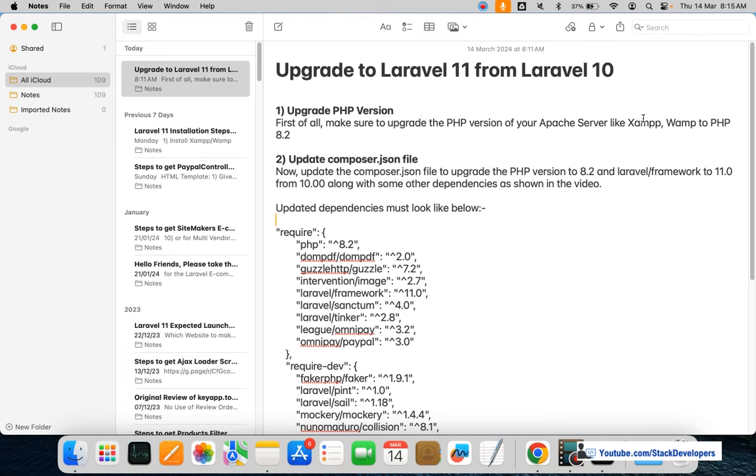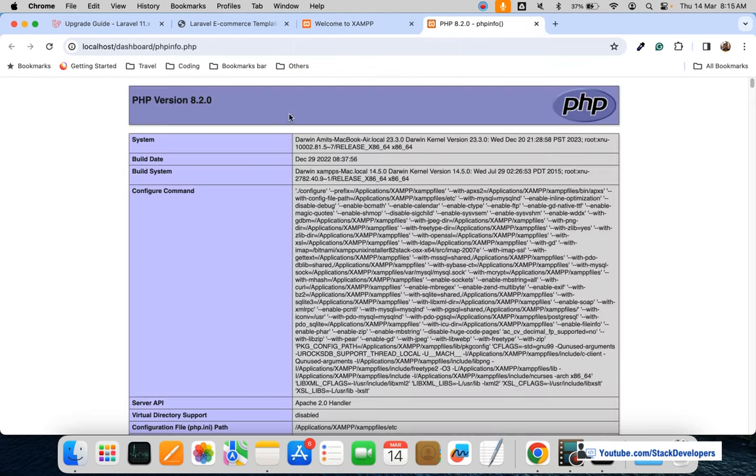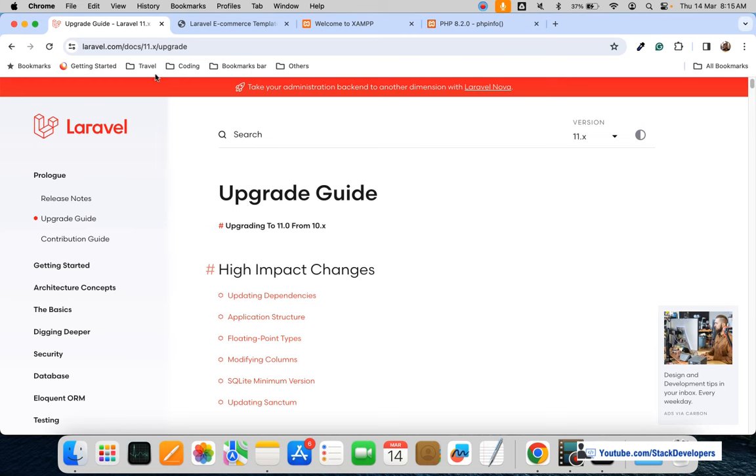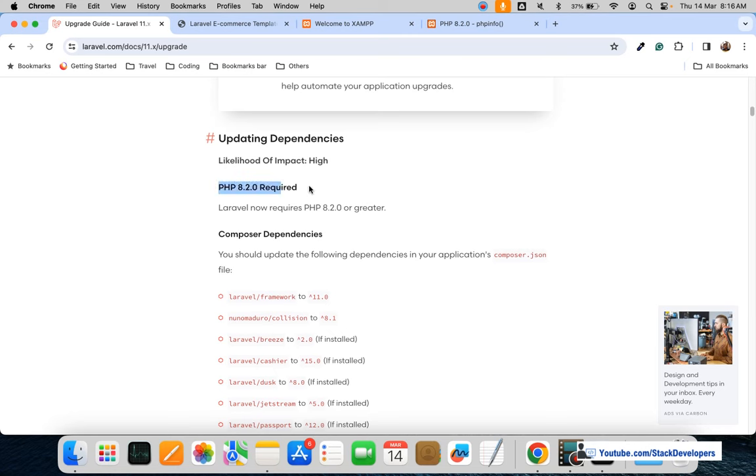First, we need to make sure that the PHP version of our Apache server — whether it is XAMPP or WAMP — must be PHP 8.2. I'm going to verify my PHP version by clicking on localhost, going to PHP info, and checking the version. It's PHP version 8.2, so that's fine. We require at least PHP version 8.2 and that requirement is fulfilled. The upgrade guide is also available on laravel.com which you can follow as well.